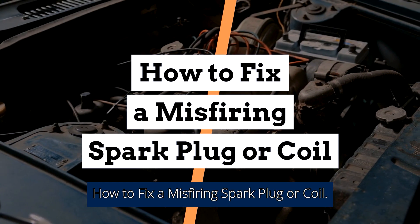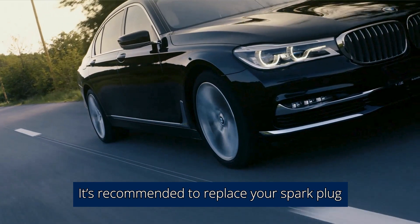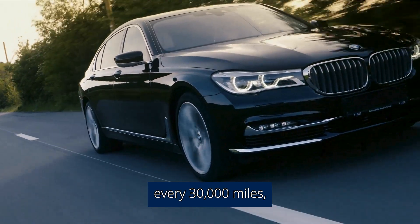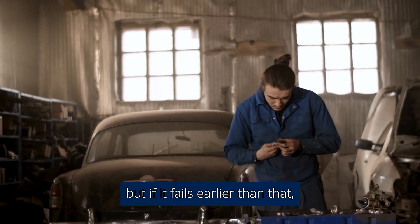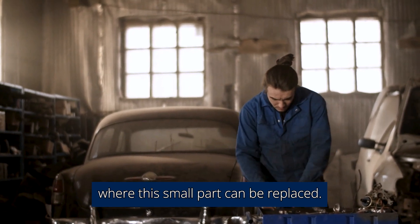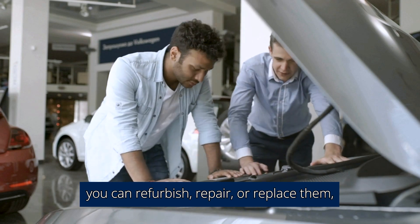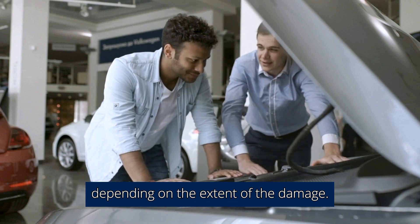How To Fix A Misfiring Spark Plug Or Coil. It's recommended to replace your spark plug every 30,000 miles, but if it fails earlier than that, it's fairly simple to get it to a shop where this small part can be replaced. With faulty coils, you can refurbish, repair, or replace them, depending on the extent of the damage.